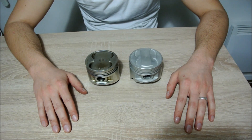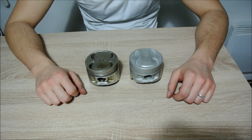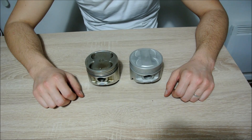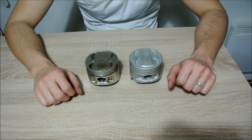What I want to show you in this video are the differences between the Toyota 4AG big port piston and the small port piston. When you first look at these pistons they seem to be almost completely identical, however they are not and there are some important differences.